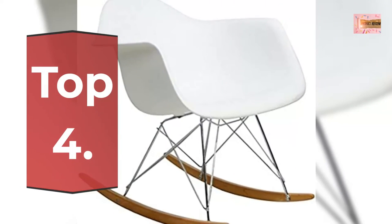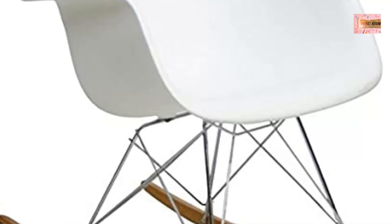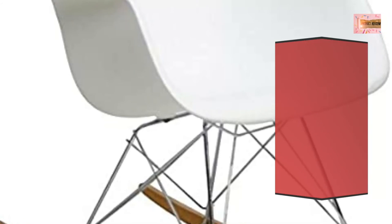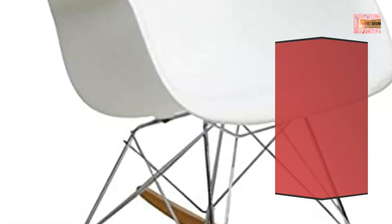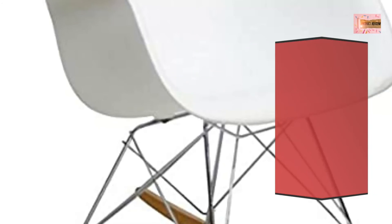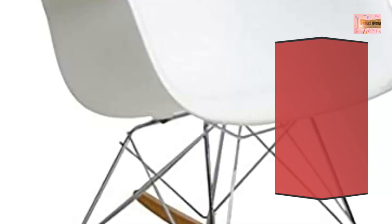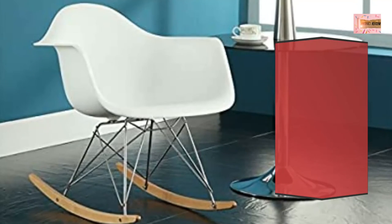Number 4: Modway Mid-Century Modern Molded Plastic Kids Size Lounge Chair Rocker in White. A durable molded PP plastic seat for lounge spaces of all types, this rocker provides a chic place to rest when delving deep into conversation or sipping a steaming cup of tea.